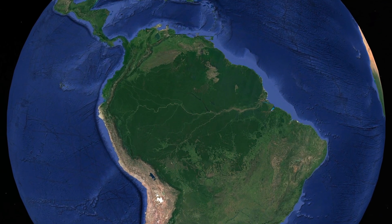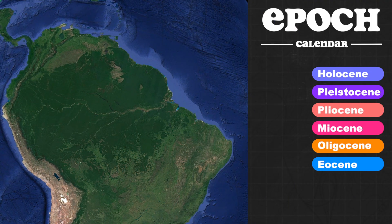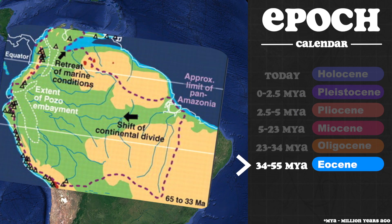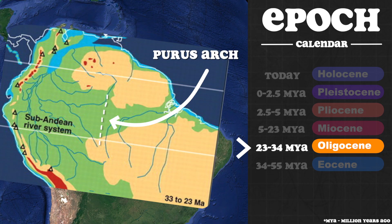The Amazon forest is ancient. It likely formed during the Eocene era and has been in existence for at least 55 million years. During that time, it went through some radical transformations. Back in its early days, the forest drained into a river flowing to the west, but over the course of millions of years, the drainage basin was split along the middle of the continent by the Purus Arch.